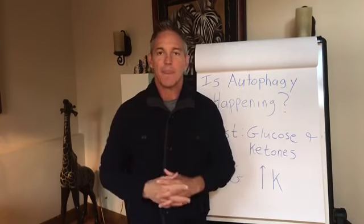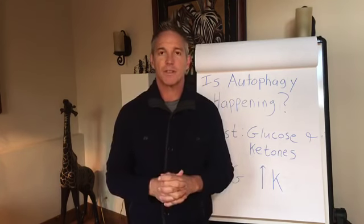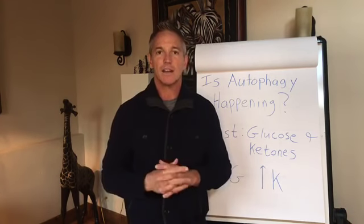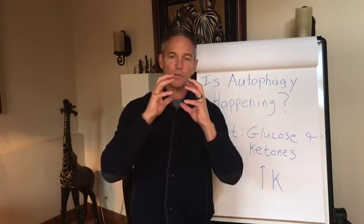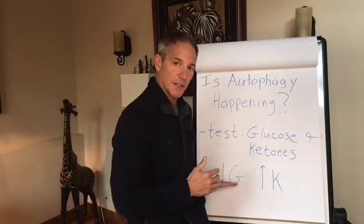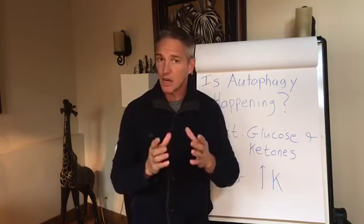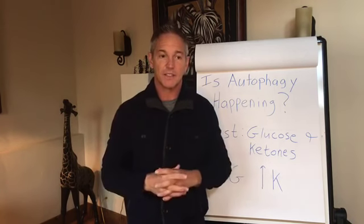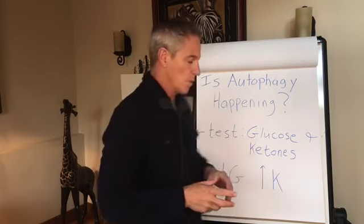I got this from Dr. Thomas Seyfried, a cancer researcher who wrote the book 'Cancer as a Metabolic Disease' — a brilliant book by a brilliant man. What they noted was that cancer tumors kept shrinking as long as glucose and ketones were at a certain ratio. I said, let's go beyond that and utilize this for fasting purposes — and sure enough, it works.